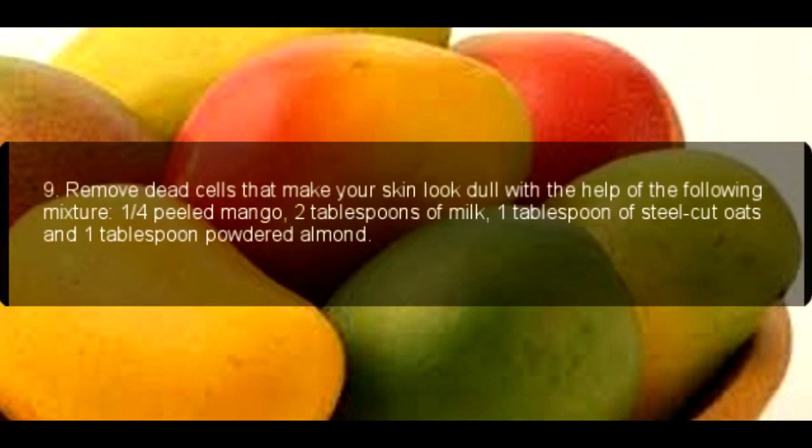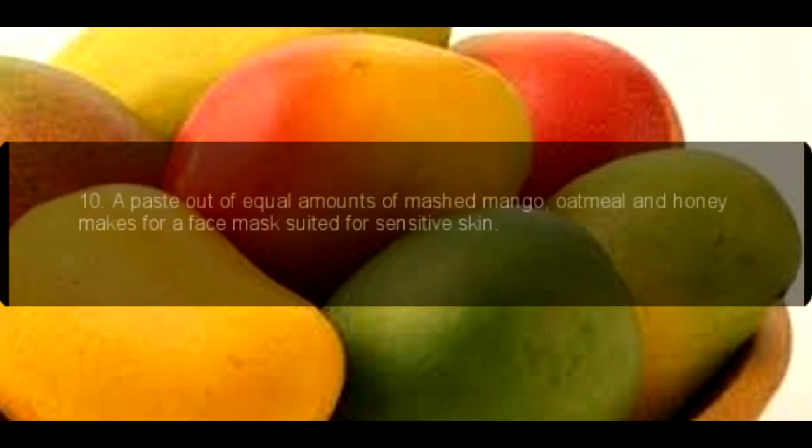9. Remove dead cells that make your skin look dull with the help of the following mixture: 1 quarter peeled mango, 2 tablespoons of milk, 1 tablespoon of steel-cut oats and 1 tablespoon powdered almond.